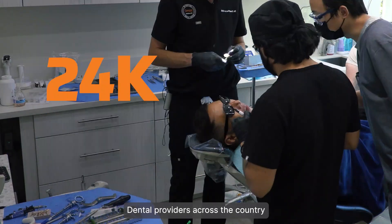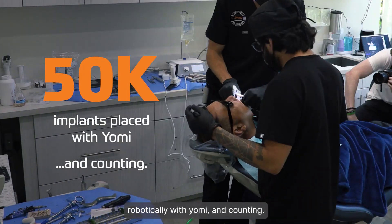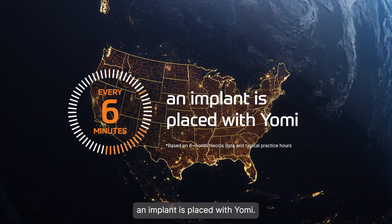Dental providers across the country have performed over 50,000 osteotomies robotically with Yomi and counting. Every six minutes, an implant is placed with Yomi.